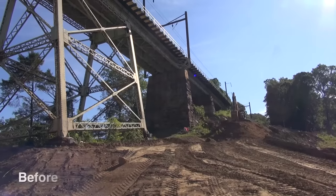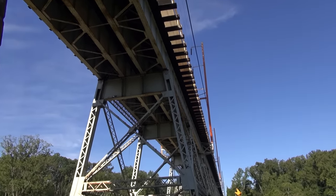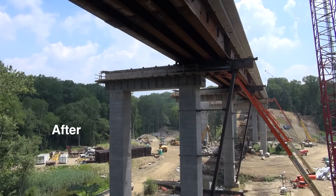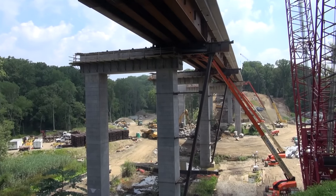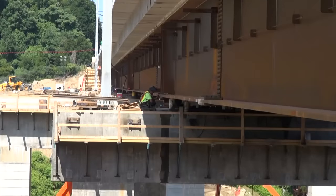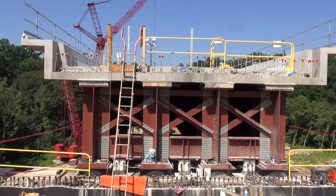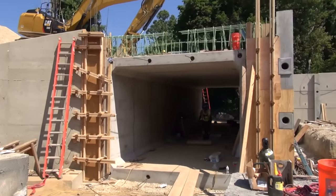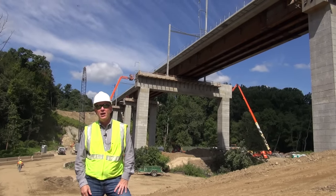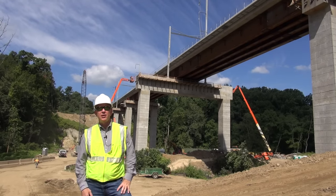Behind me is the Crum Creek Viaduct — the main attraction of our outage on the Media Elwyn Line. It was constructed in 1895. As a structural engineer, this bridge was definitely ready to be replaced and has kept me up many nights, so there's no one happier than me that this viaduct has been replaced. I'd also really like to thank our riders because they've had to put up with some inconvenience during this time. But this really allowed us to get this project done fast, cost effectively, and now safety is definitely in good shape with this new structure designed to last 100 years. Swarthmore College and the residents have all been very helpful, and I'd like to congratulate Walsh Construction on getting to this point.